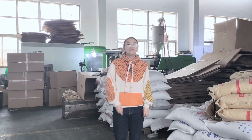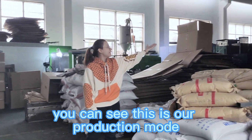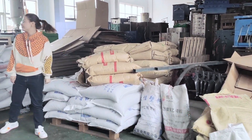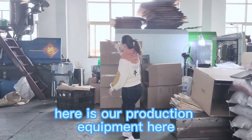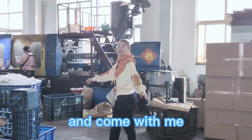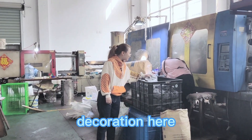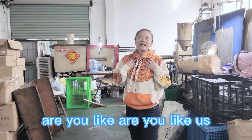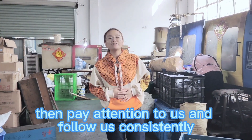Hello everybody, here is our production workshop. You can see this is our production molds and our production materials. Here is our production equipment. You can see our production decoration here. Then pay attention to us and follow us for our production equipment.